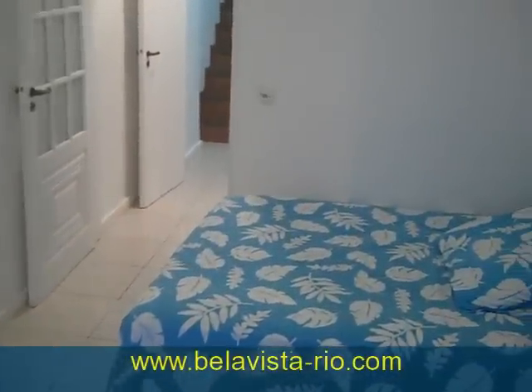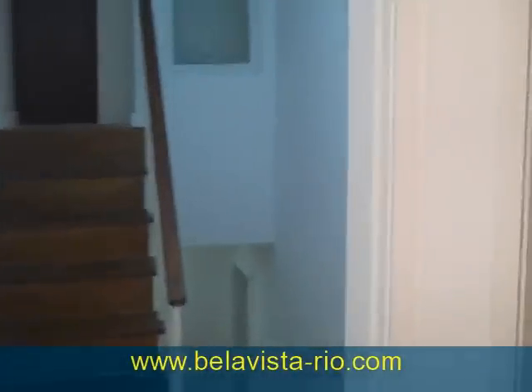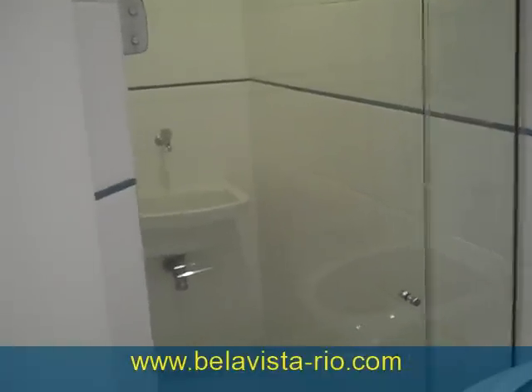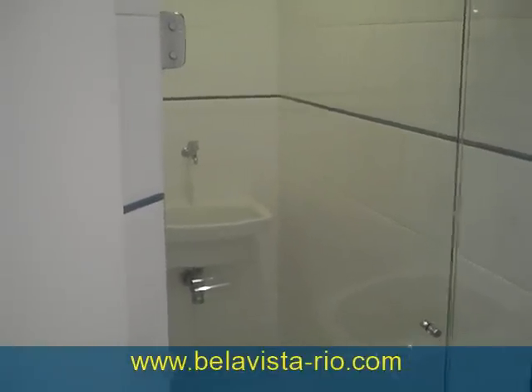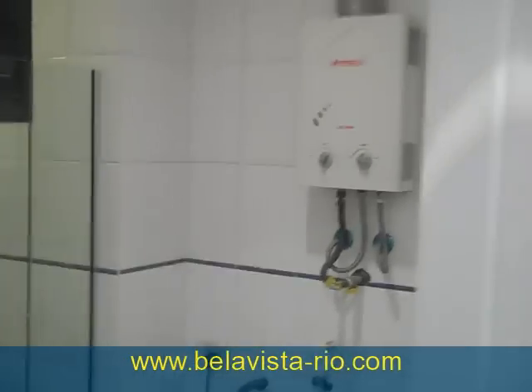Now we're taking a final look at the master suite and heading to the second room located on the third floor. Here there's a washing machine, a bathroom, and a place where you can wash your clothing, with gas facilities.